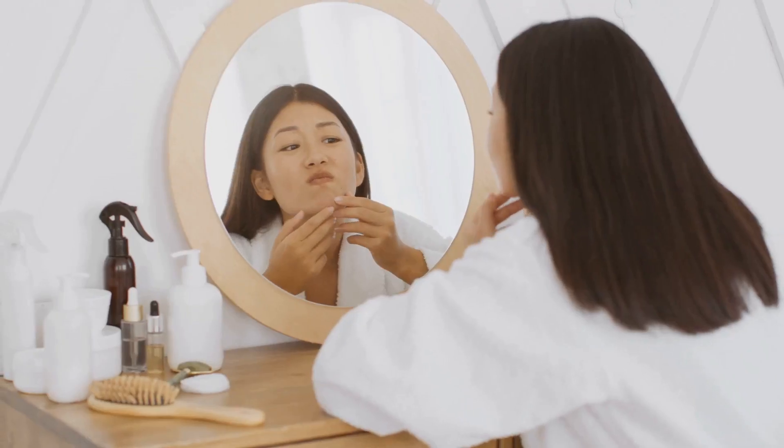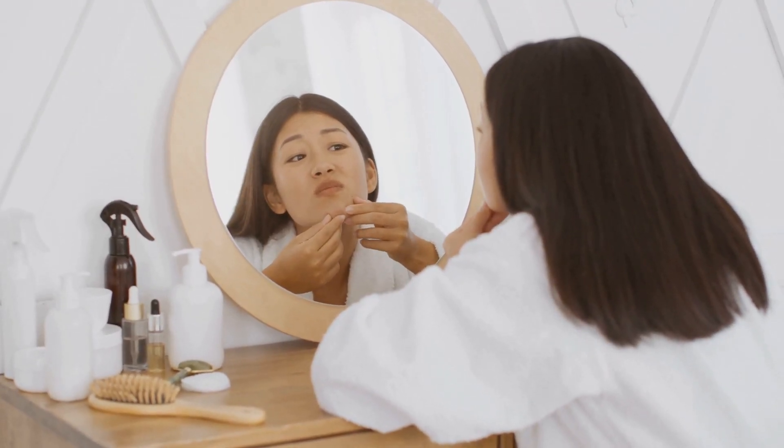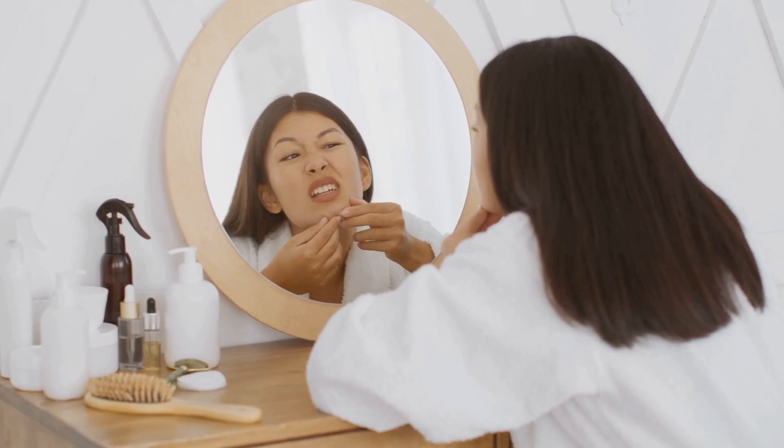Welcome to Glow Guide with Dr. M, your trusted source for skincare tips and treatments. Today we're diving into a topic many of you have asked about: cystic acne. If you've struggled with painful deep pimples that just don't seem to go away, this video is for you.